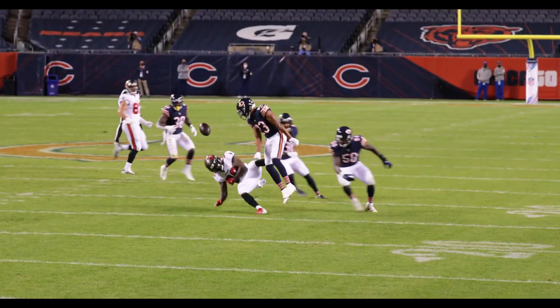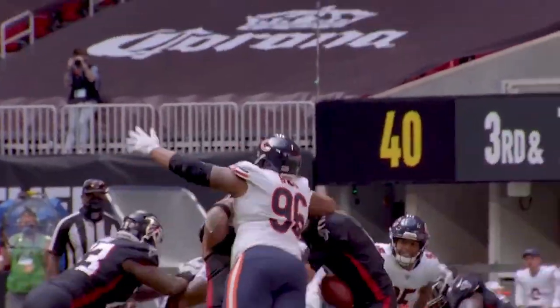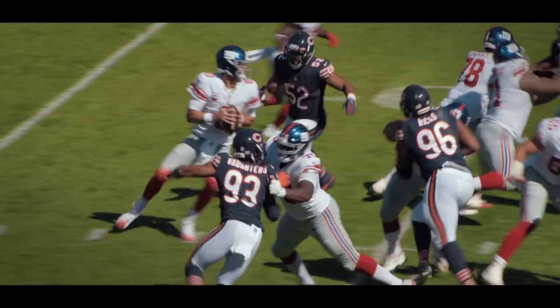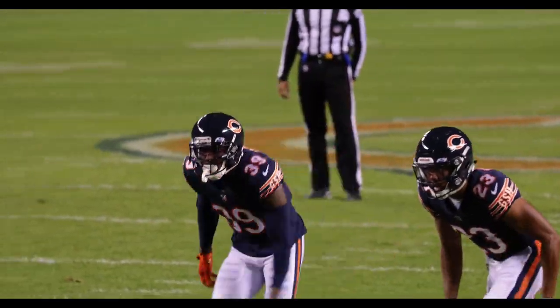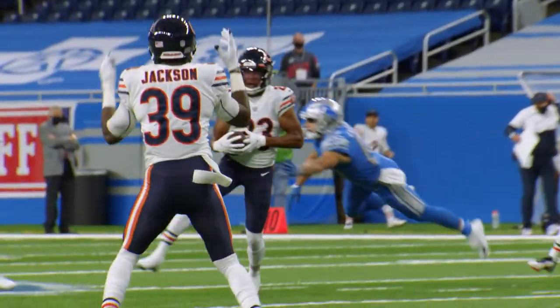The Bears defense is alive and well. Akeem Hicks is back and disrupting plays with 13 quarterback hits and five tackles for loss on the season. Khalil Mack has five and a half sacks. Eddie Jackson is one of the best safeties in the league, and Kyle Fuller is allowing just a 51.5% completion percentage.